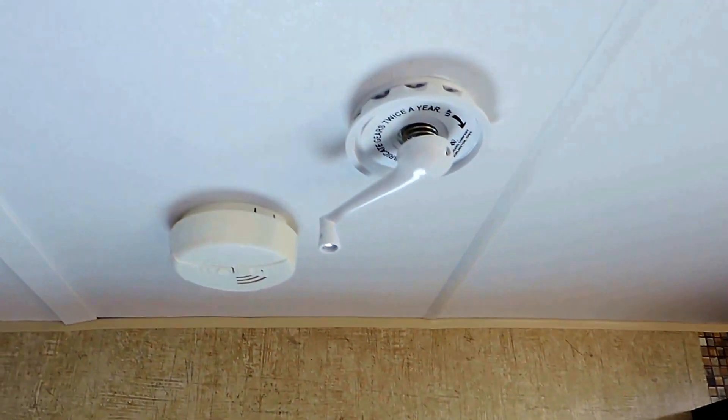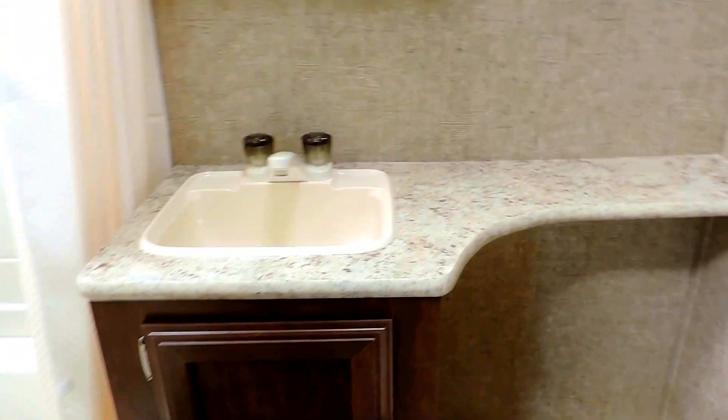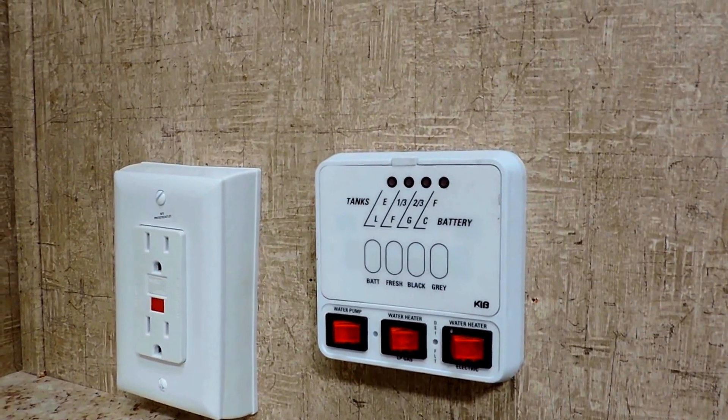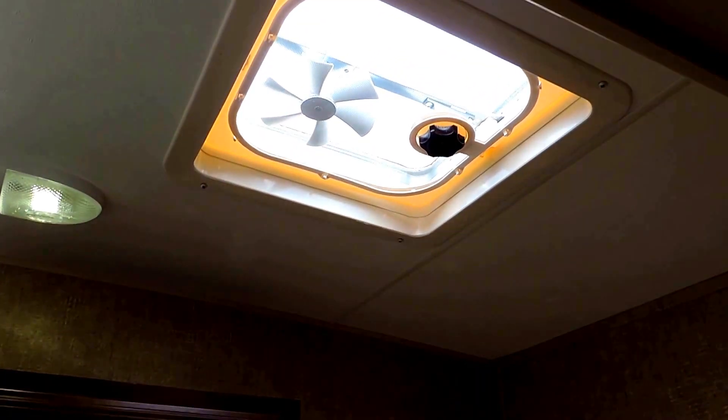TV antenna crank right above your door. Inside this door is your bathroom, straight across from the entrance. It's got a porcelain foot-flush toilet, sink, and a cabinet down below with some counter space stretched out to the right. It's got a tank reader with your water pump and your electric water heater element — it's a gas or electric DSI. And it's got a medicine cabinet, shower with a skylight in the ceiling, tub base, and a power fan in the middle of your bathroom ceiling.